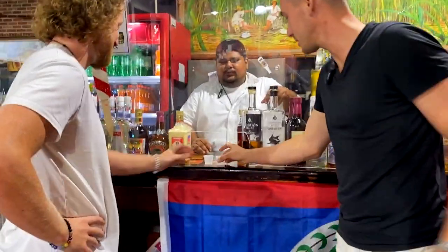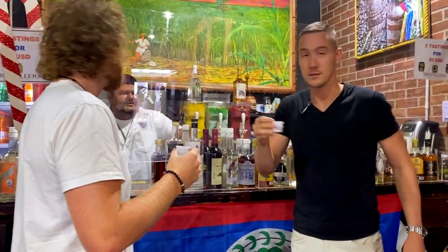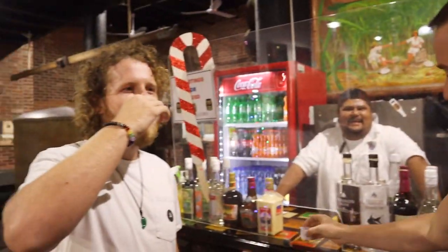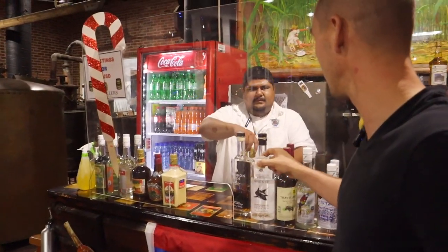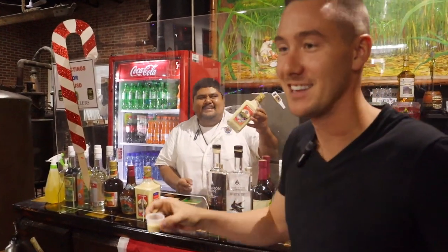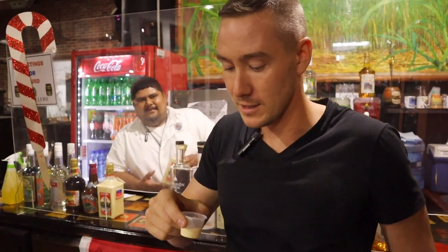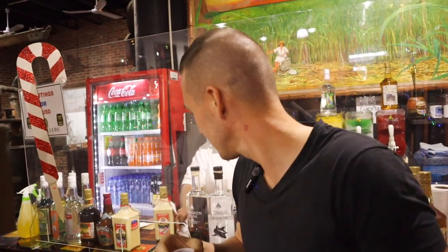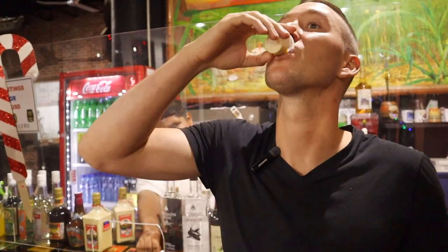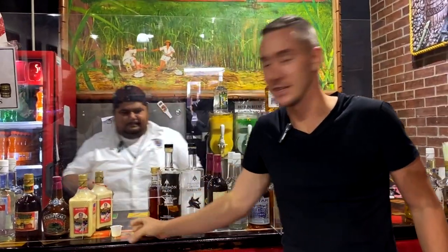Coconut rum — we're hitting that first. You can just take it by sip, you don't have to drink it all. Fantastic. Then we move to rum cream — you can really sip this one too. It's like liquid dessert. Like bread pudding, ice cream, jellos, coffees — somewhat like an eggnog. Oh my God, it's fantastic.